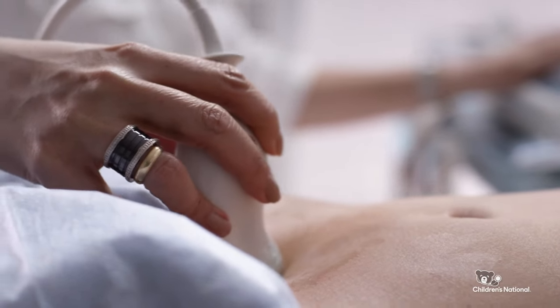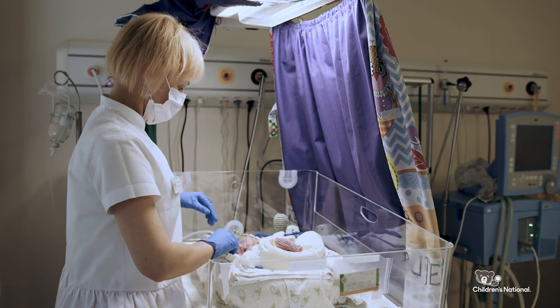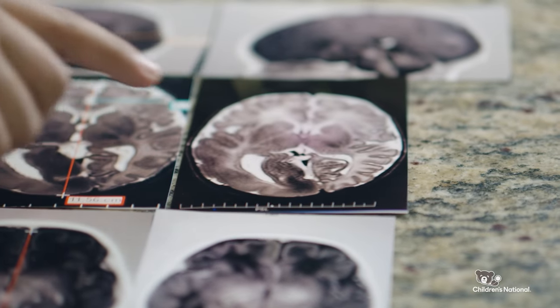I had a healthy pregnancy. I looked forward and prayed for a healthy, safe delivery as well. When I was there in the postpartum room, a nursery nurse came in and told me they noticed some eye twitching in my baby. Of course they followed up with an MRI, and that's where they gave us a diagnosis of hemimegalencephaly.